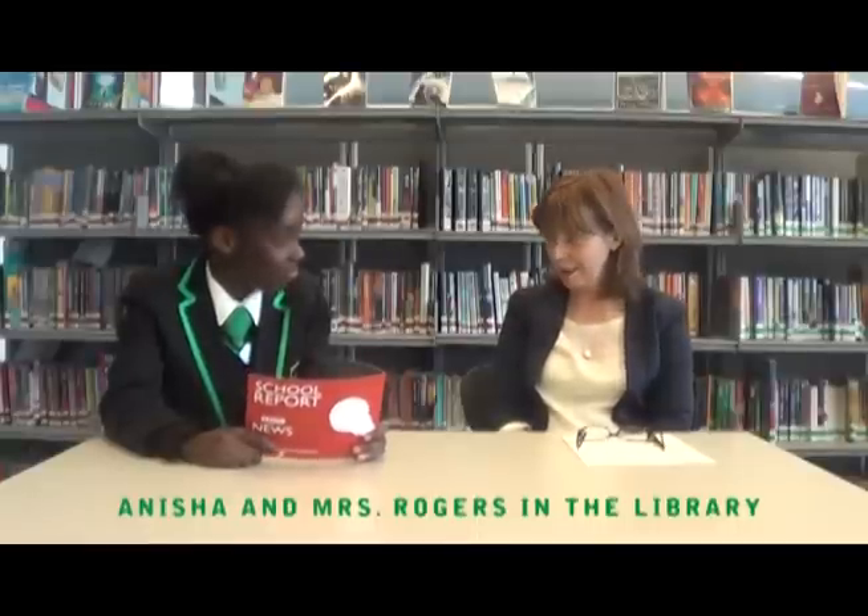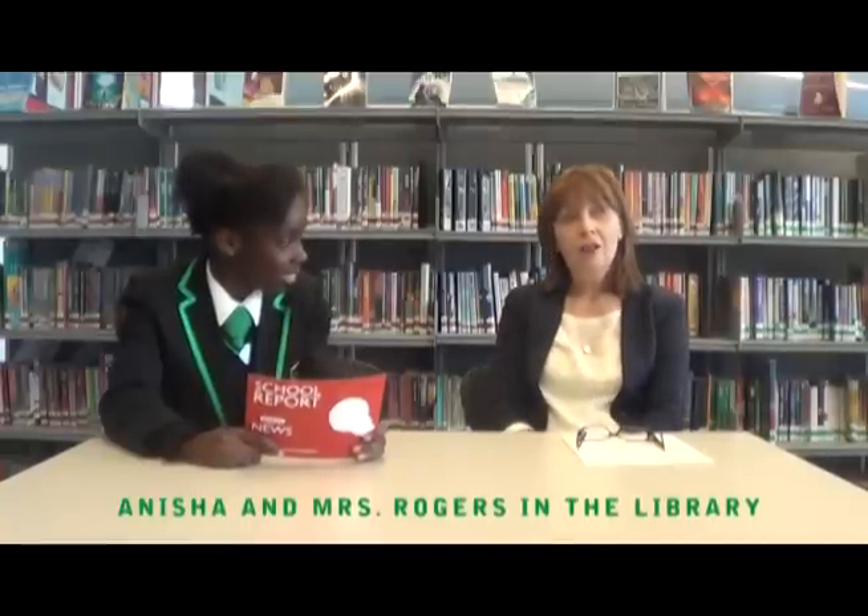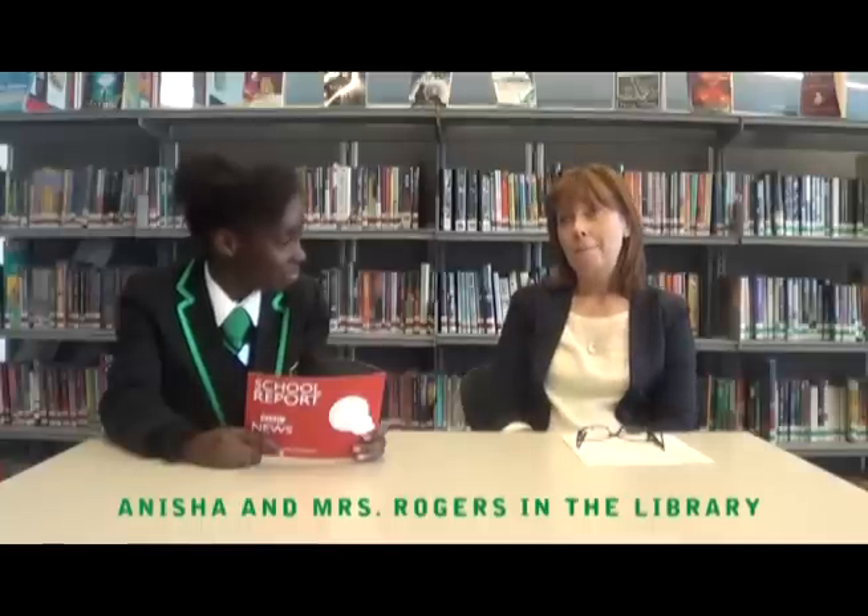My name is Anisha and this is Mrs Rogers, an English teacher. What do you enjoy most about reading? That's a really difficult question — it's quite a simple question but it's not easy to answer, because there are so many things I enjoy about reading. And there are so many different sorts of reading. So I like reading fiction stories because that is a complete escape for me.